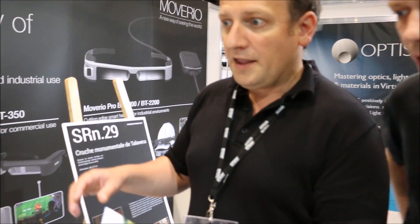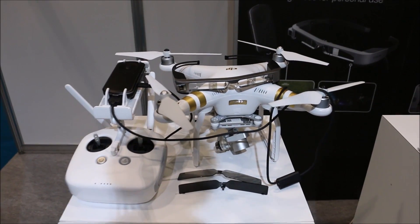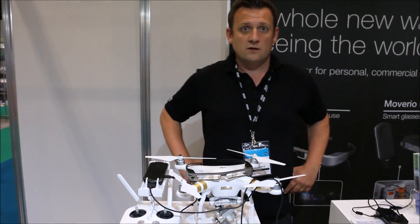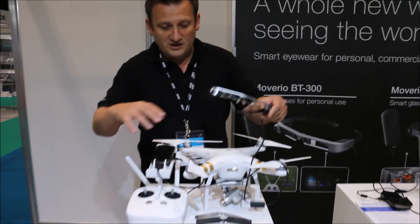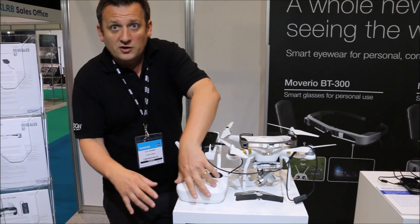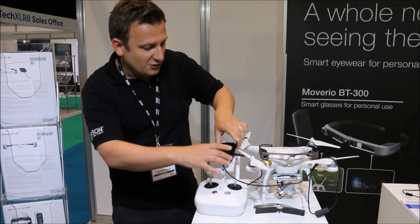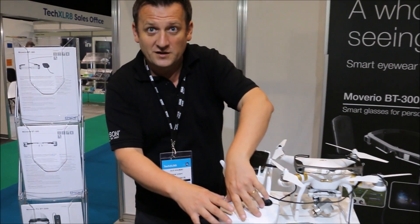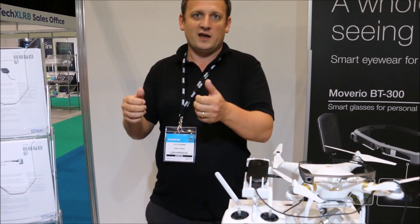They've created a partnership specifically with DJI, the largest drone manufacturer in the world, and DJI's application runs directly on the glasses. The BT300 is connected with the drone and the remote control uses Wi-Fi to get a 4K video feed. There's also a controller which connects to the DJI remote, with special clips that fix into the holder so it's stable and won't fall off when flying.